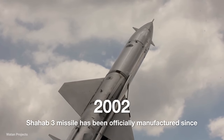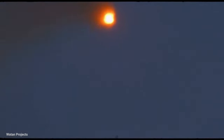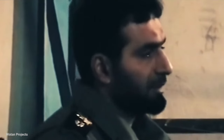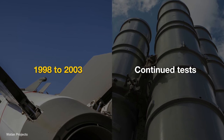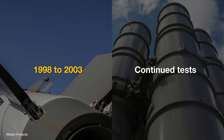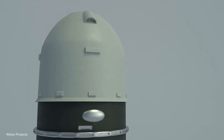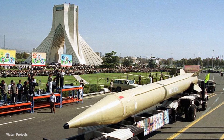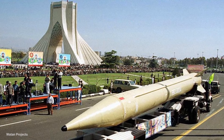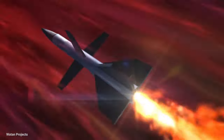The Shahab 3 missile has been officially manufactured since 2002. This missile is a medium-range ballistic missile that had a range of 1,300 kilometers in the initial versions, which reached 2,100 kilometers in the later optimized versions. Tests of this missile continued from 1998 to 2003, and finally in 2003 it was officially added to the inventory of Iranian missiles. This rocket uses liquid fuel for propulsion. This missile was shown to the public for the first time in Azadi Square during the Holy Defense Week of 1998. This missile is operational today, but it has been removed from the production line.